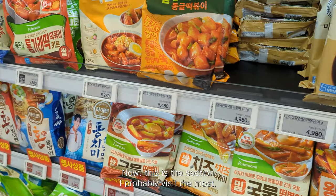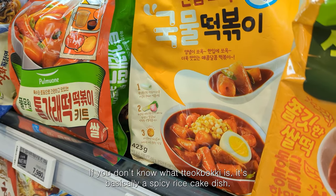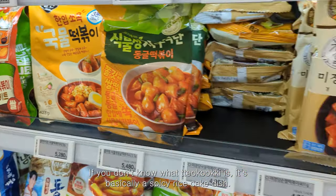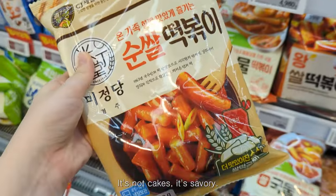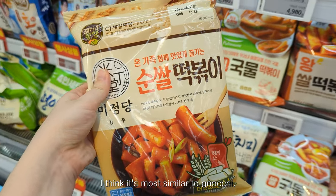This is the section I probably visit the most — the instant tteokbokki section. If you don't know what tteokbokki is, it's basically a spicy rice cake dish. It's not sweet cakes, it's savory — I think it's most similar to gnocchi.